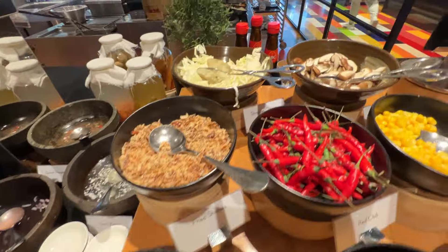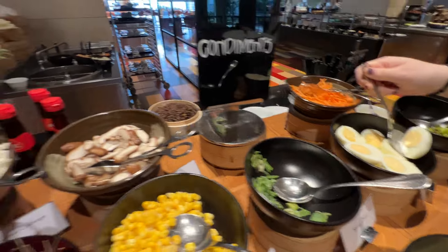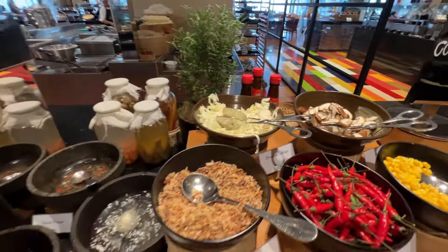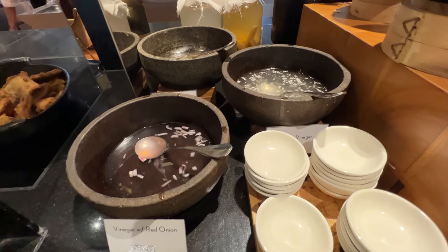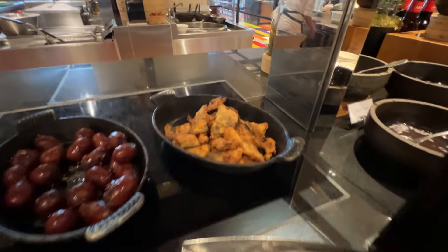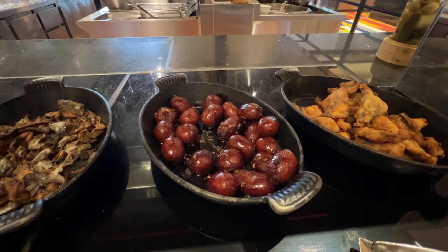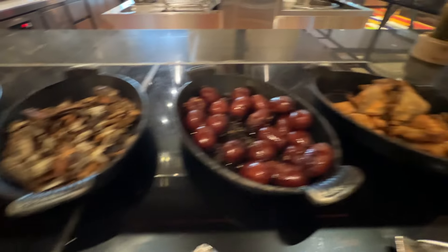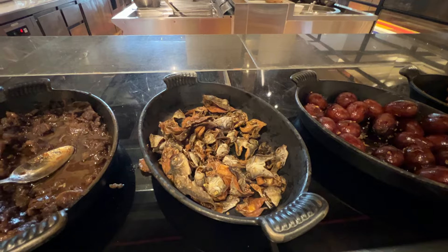Fish sauce, soy sauce, shallots. We have chili and corn, spring onion, mushrooms — quite a variety. Here is some pickled veggies. Then we have what I believe is milkfish. This might be the longanisa.